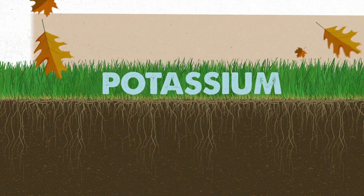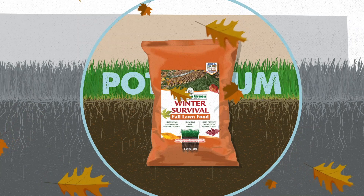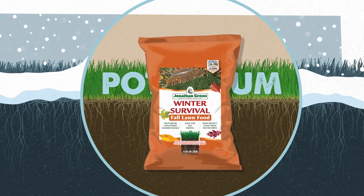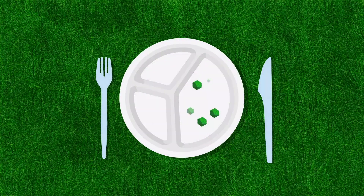Potassium is especially important in the fall, which is why Jonathan Green has a Winter Survival fertilizer to protect the grass during cold, harsh winters. Our competitors skimp on the potassium in their fall fertilizers.